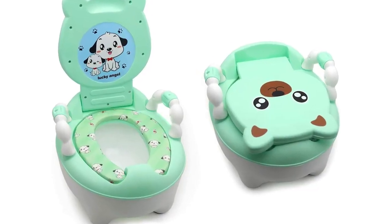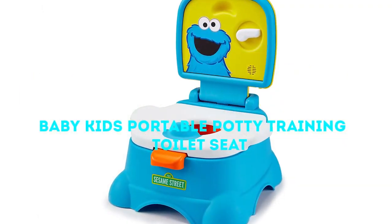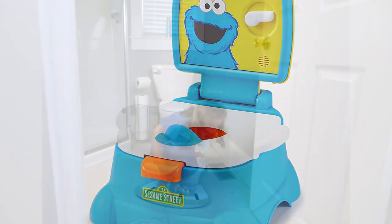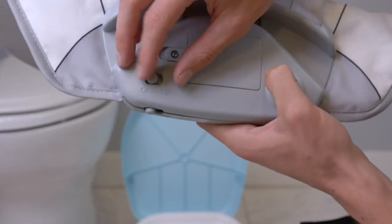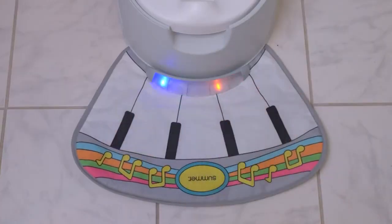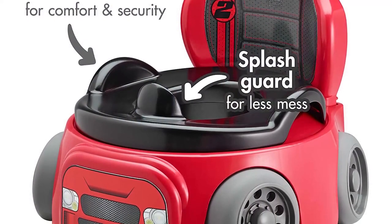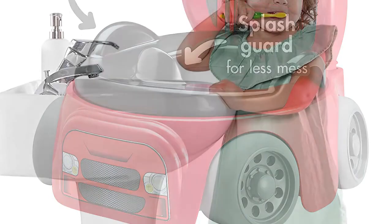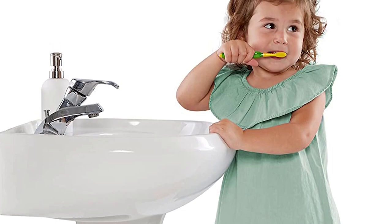Hey everyone, and welcome to our Top 5 Best Baby Kids Pourable Potty Training Toilet Seat video. Potty training can be a challenging time for both parents and children, but with the right tools and support, it can be a smooth and successful experience. In this video, we will be showcasing the Top 5 Best Pourable Potty Training Toilet Seats on the market, with each product having its unique features and benefits. Whether you're looking for a seat that is easy to clean, comfortable for your child, or one that is compact and pourable, we have got you covered. So sit back, relax, and let's get started.